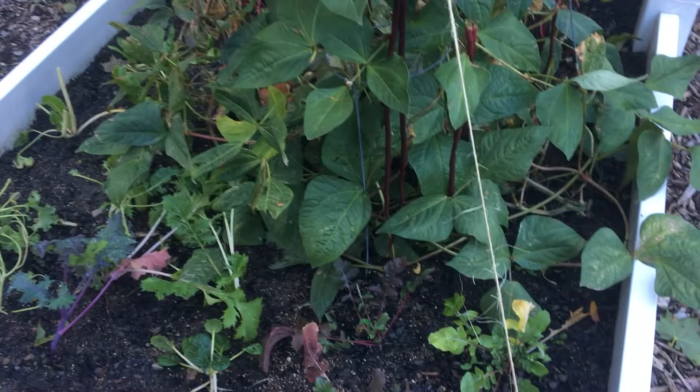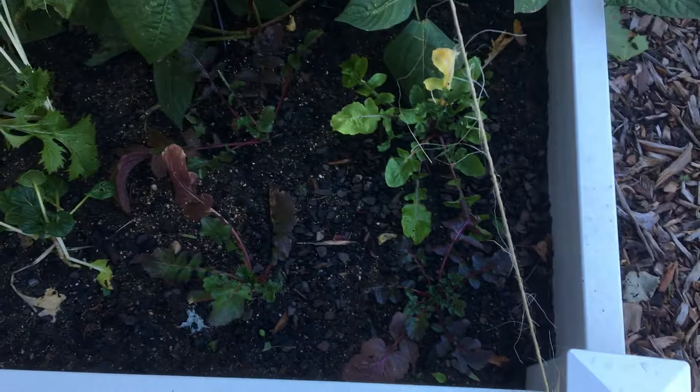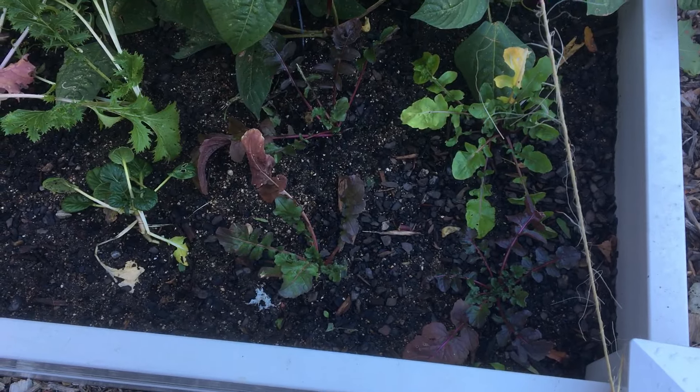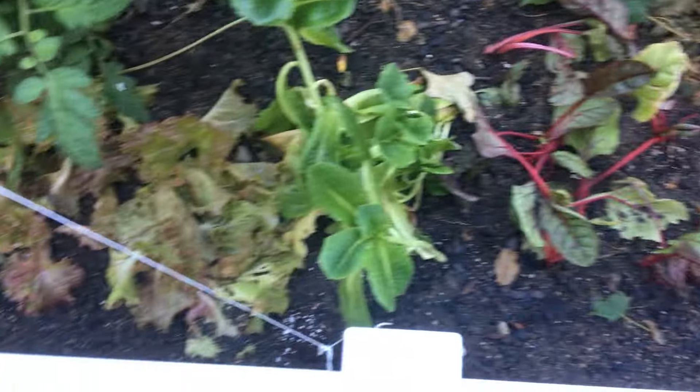Last episode we planted these lettuces here, different types — I think this is arugula here. We didn't water for one or two days and came back and they just looked decimated, dead and dying. But we've had a bunch of rain so they've recovered a lot, and of course we've watered them too.